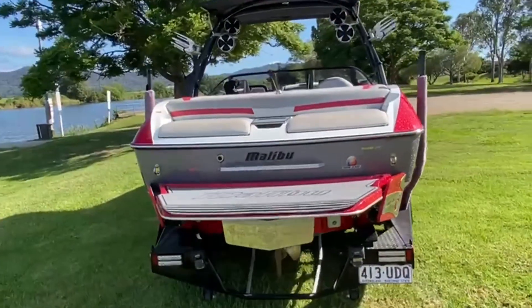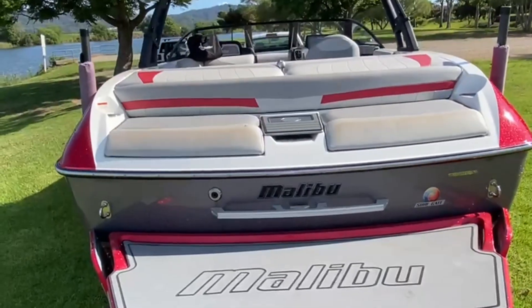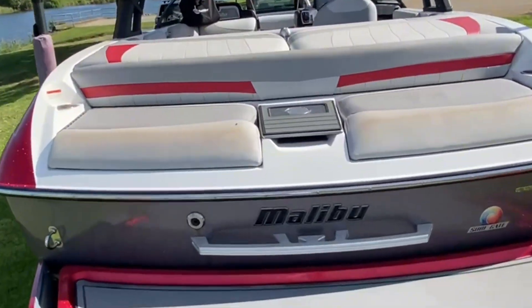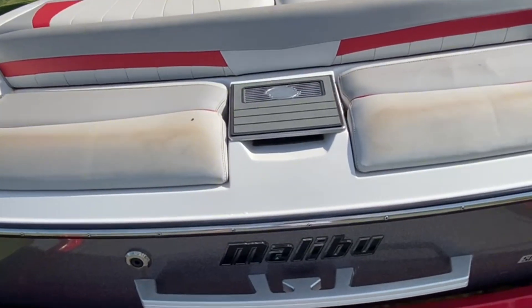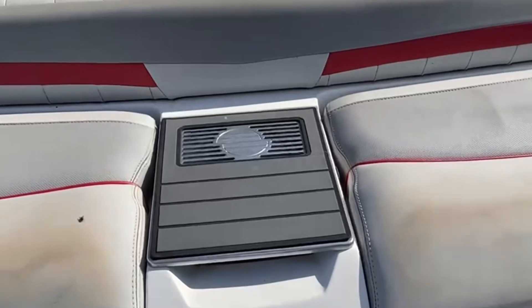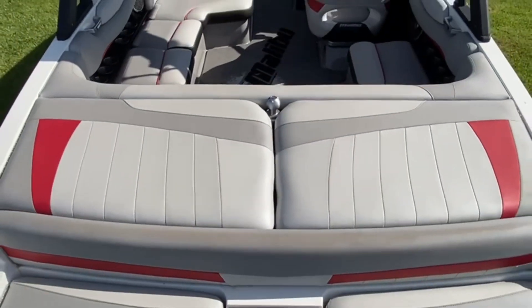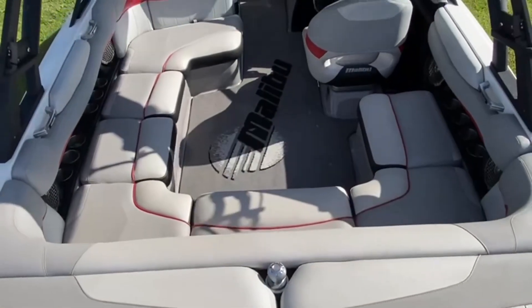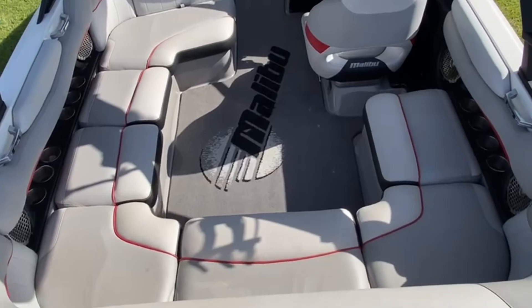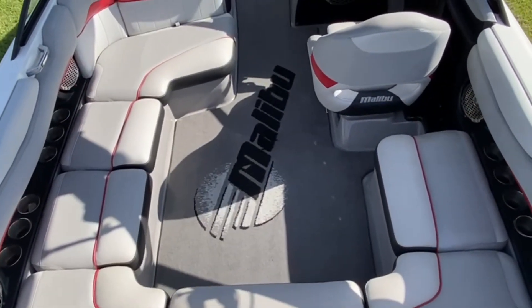Swim platform looks great. You've got your staging area at the stern of the boat. You can see a bit of discoloration on the upholstery, but nothing substantial. Sun deck is perfect. The upholstery on the interior is beautiful, with a fiberglass liner and removable carpet.